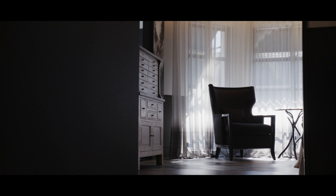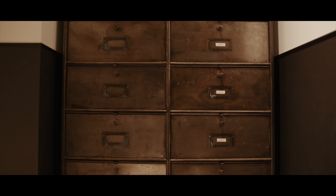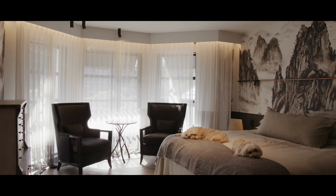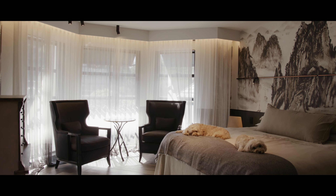We've also used an antique dental cabinet which we brought from the previous home. The clients are dental surgeons, so we thought this was a really lovely personal piece.